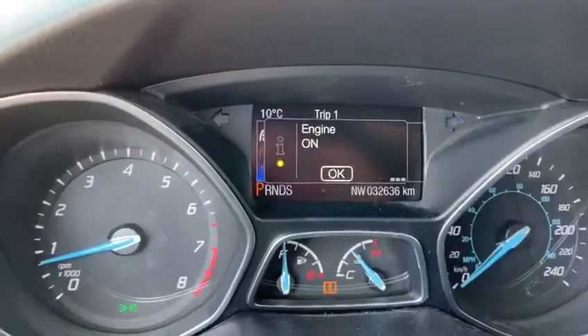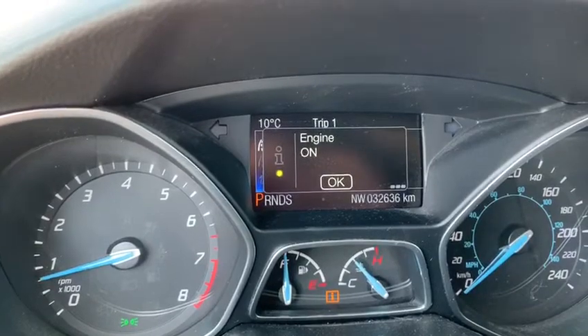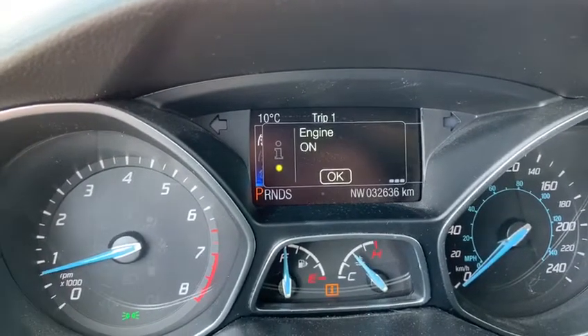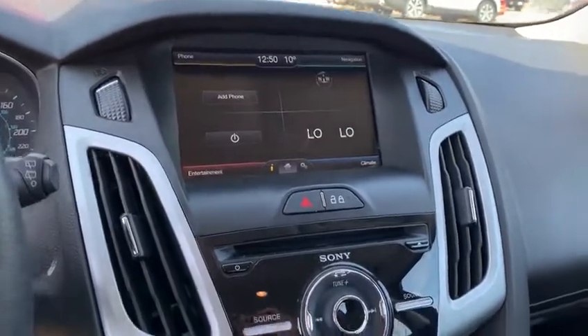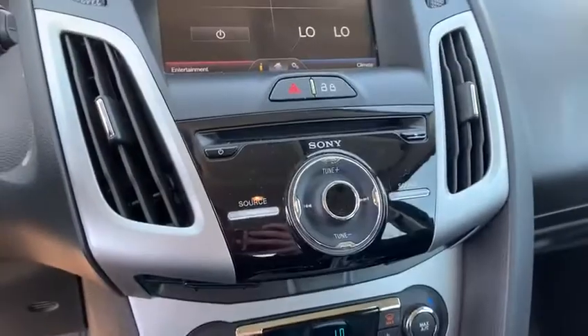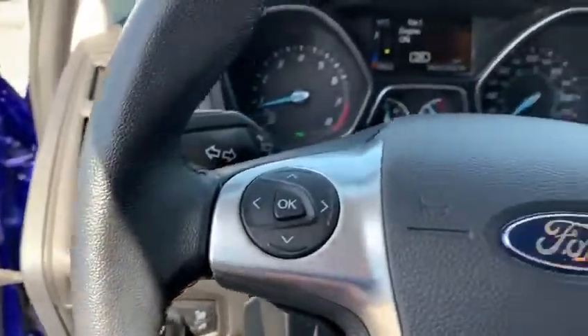It's at 32.6 thousand kilometers on it. Nice little screen there — you've got your heating and cooling down at the bottom, your source for all your music. Does have cruise control, as you can see here, very nice.